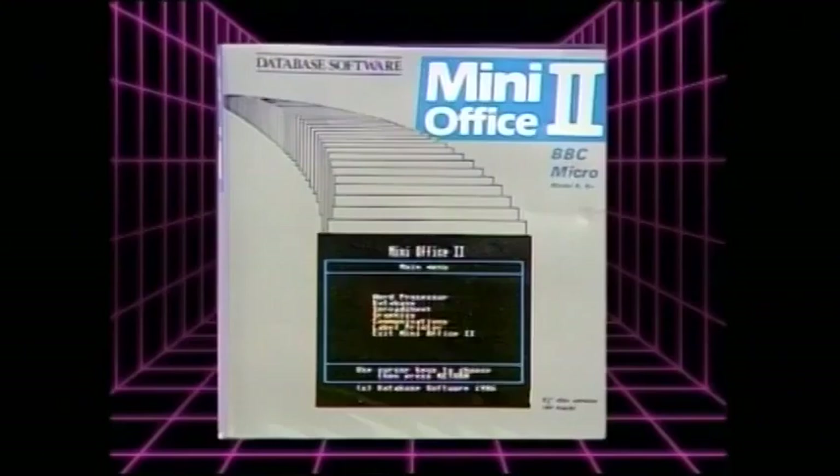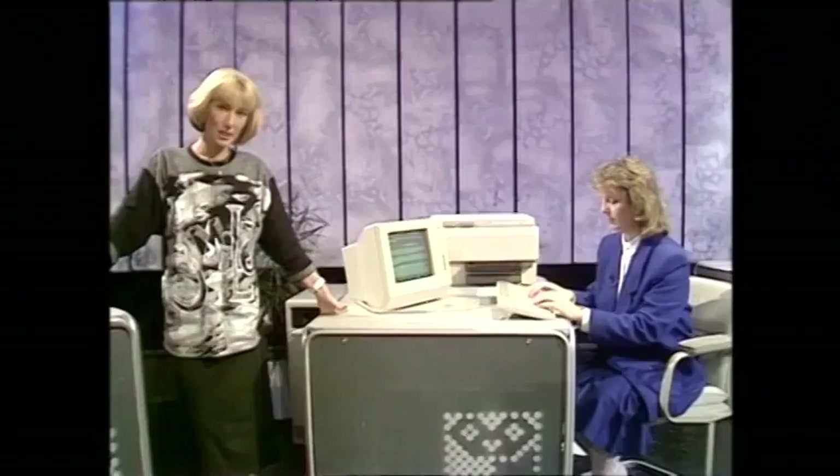This week, a piece of software called Mini Office 2 reached number one in the software charts, and it's not even a game. It's available for many popular micros, and people are buying it because you get a spreadsheet, a database, communications and a word processor, all for about £17. But now, at the other end of the market, Lesley continues our look at word processing with some business systems.